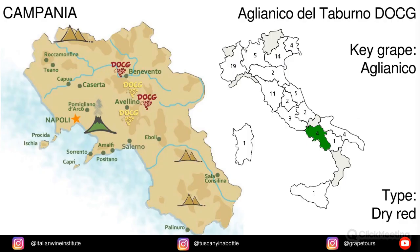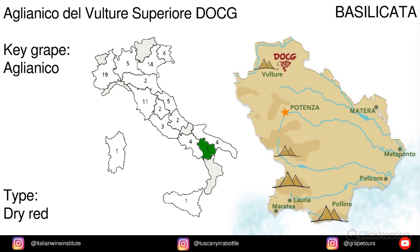Campania. Aglianico del Taburno — from the Aglianico grape. Basilicata. Aglianico del Vulture Superiore — from the Aglianico grape.